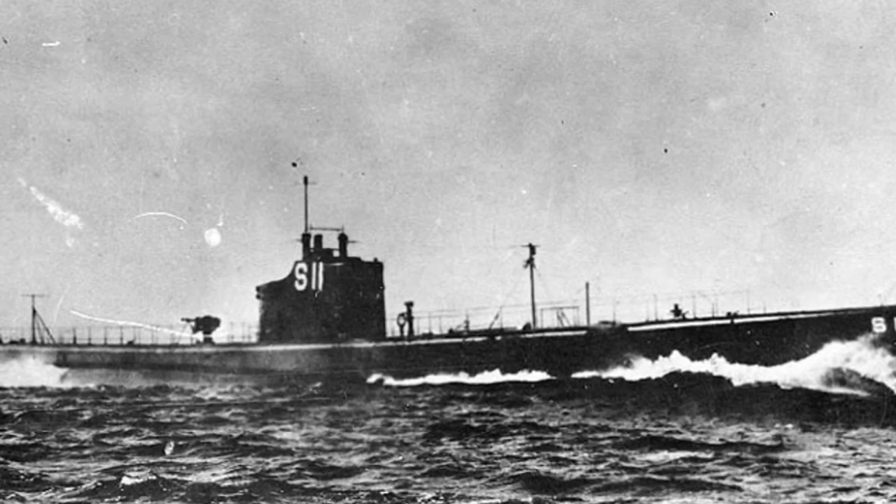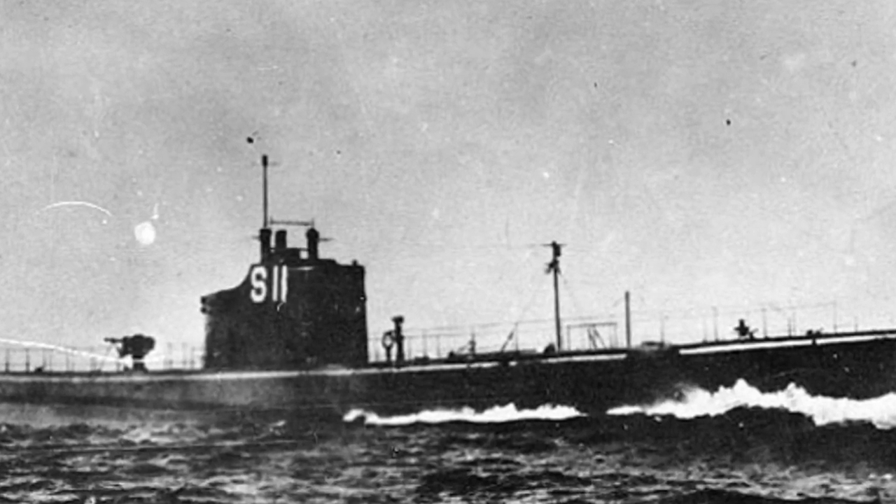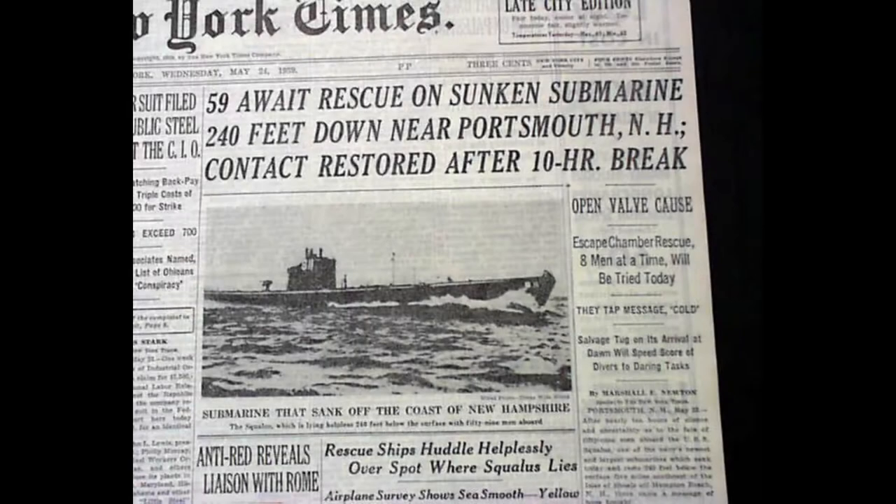In May of 1939, the USS Squalus was in a training operation off the coast of New Hampshire when she encountered severe problems and sank in 242 feet of water. Miraculously, the United States Navy was able to rescue a large number of the submariners and subsequently salvage the ship, which would be used in World War II under a different name.